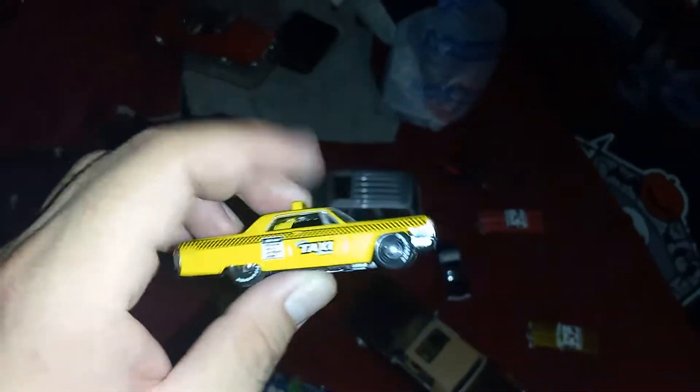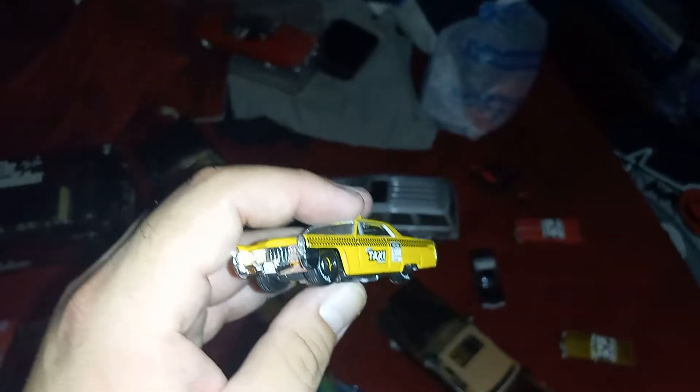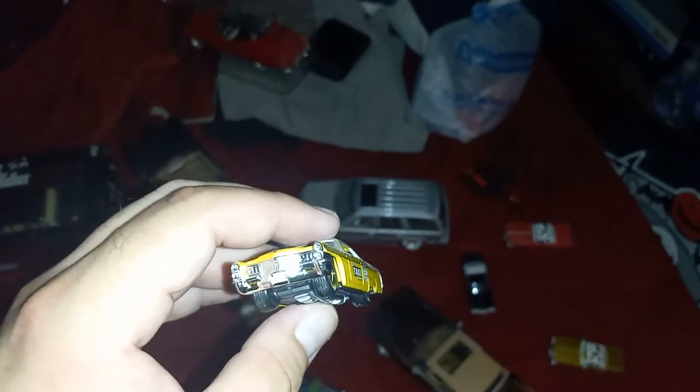I also have another Cadillac — this is a '65 Coupe de Ville, a taxi-looking one. I had it with a tow truck on it but I lost the truck. I hope I do bump into it again so I can get the truck and put the Caddy on it. It's a nice Caddy, a nice taxi-looking one.